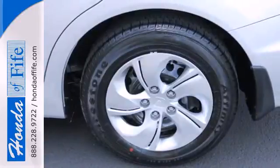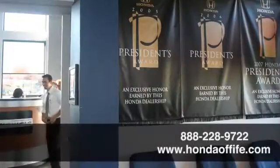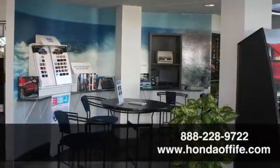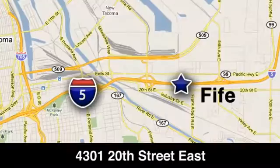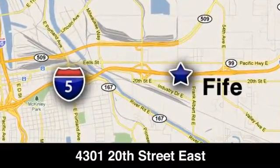Take a test drive in this frugal 2013 Civic today. Call, click, or stop in to Honda of Fife today. We're conveniently located at 4301 20th Street East in Fife, Washington, right on I-5.